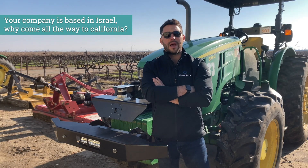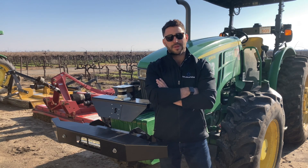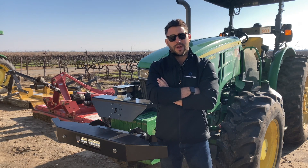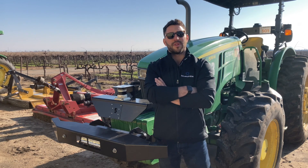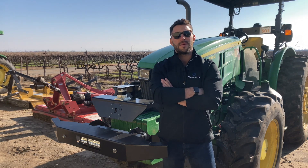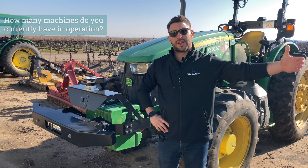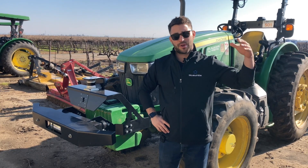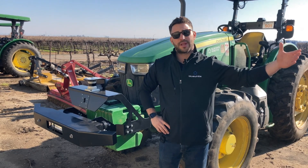Israel is a great test site — we have our crops, we have our fields — but the market is in California and across the US and the world. We have different crops, large acreage, and we came here as soon as we felt the product was mature enough for scale. We have more than 50 machines out today, our assembly line is booked through the end of 2023, we're going to start operating outside of California by mid-2023, and we're expecting to have more than 100 units by mid-2023.